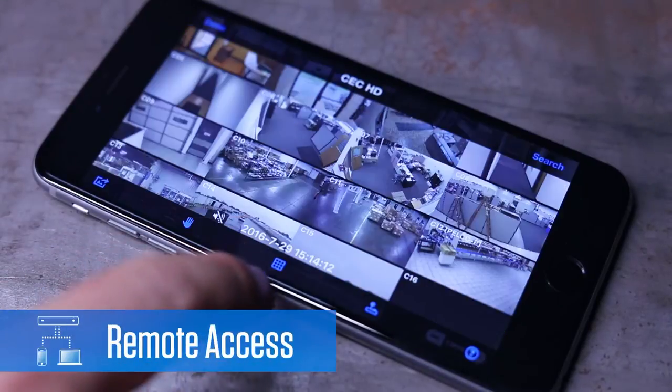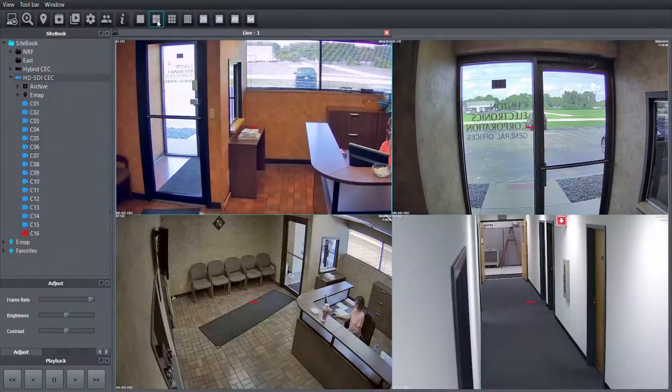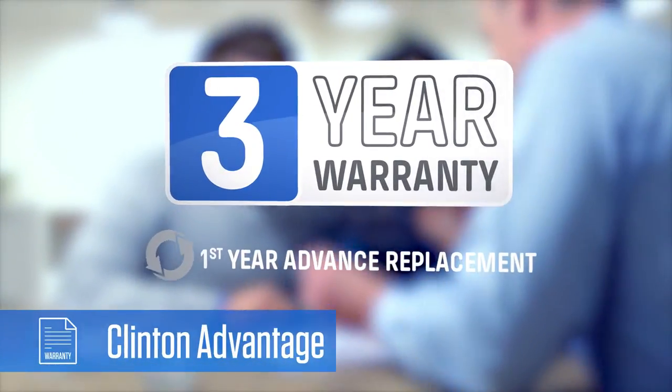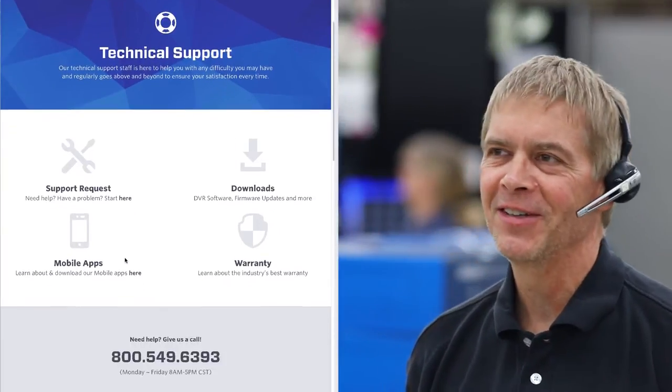Users can remotely connect to the DVR across many devices: smartphones, tablets, computers, and web browsers. And installers can have peace of mind with our 3-year warranty and free, lifetime, US-based tech support.